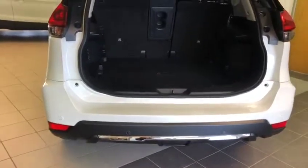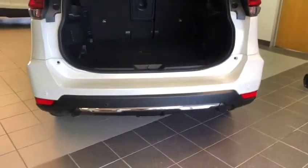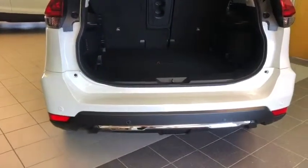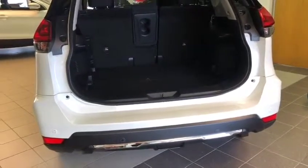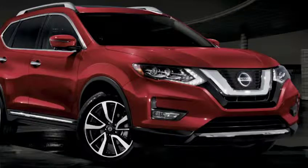It is also equipped with rear emergency braking, which is very unique. So when you're backing up and you're about to hit a wall, pole, or anything like that, the car will apply the brake so you don't hit anything. To close the back trunk, you can use the button up there, the button on the key, or if you kick right below here on this side, this will start to close down.